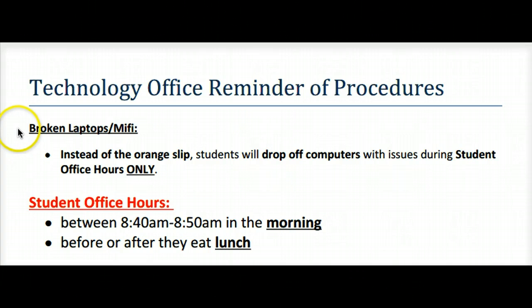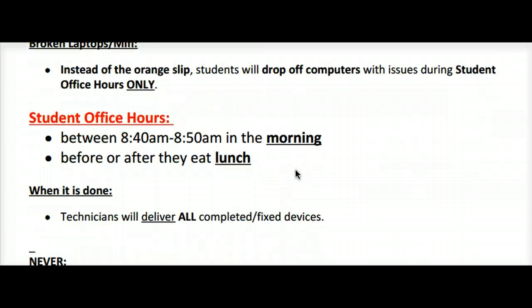Do you have a broken laptop or MiFi? Instead of the orange slips, students will now drop off computers with issues during student office hours only. Office hours for the technology office are between 8:40 a.m. and 8:50 a.m. in the morning, before first period, and before or after they eat lunch.